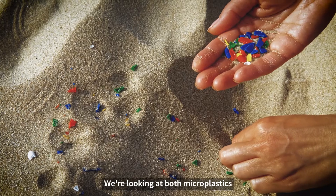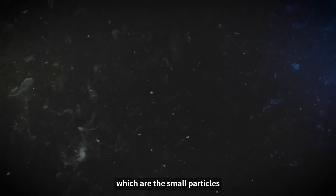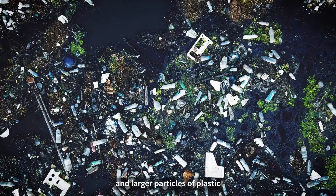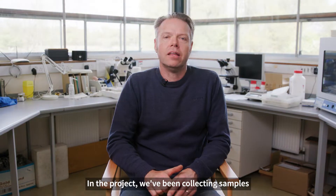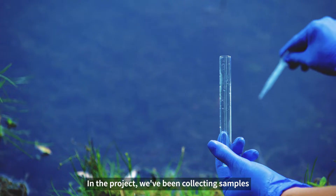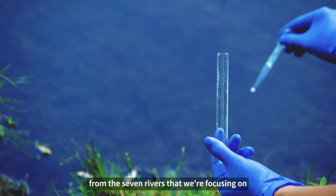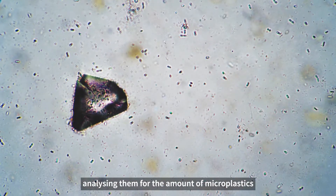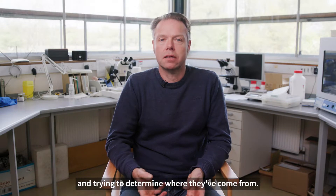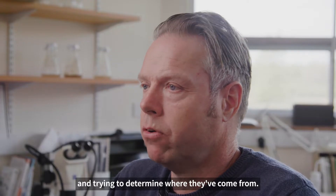We're looking at both microplastics, which are the small particles, and larger particles of plastic — bottles, bags, things like that. In the project we've been collecting samples from the seven rivers that we're focusing on and bringing them back to the laboratory, analysing them for the amount of microplastics and trying to determine where they've come from.